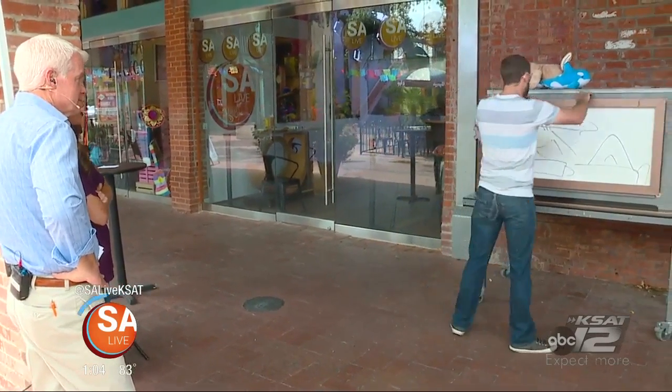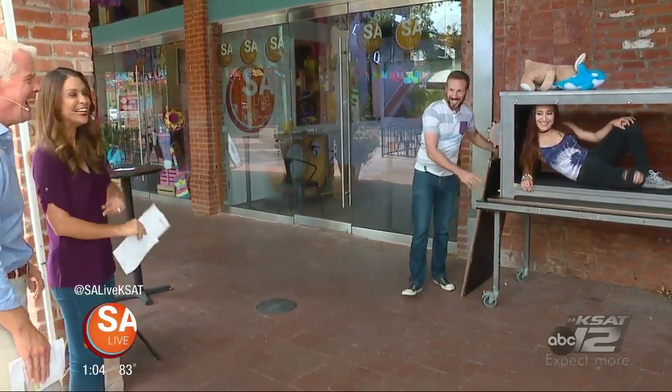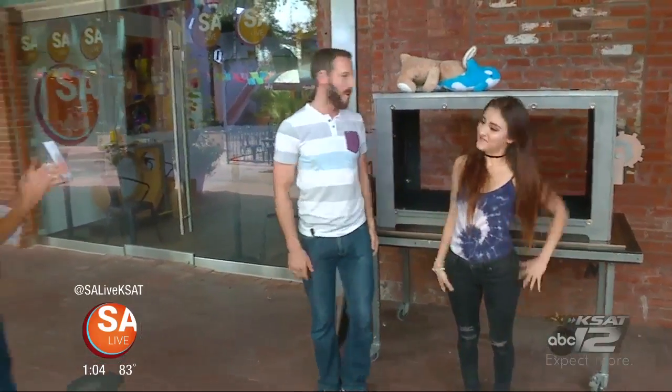Now, as I said, anything you draw becomes real. In this case, here she is, ladies and gentlemen — the lovely Jessica. Okay, thank you very much.